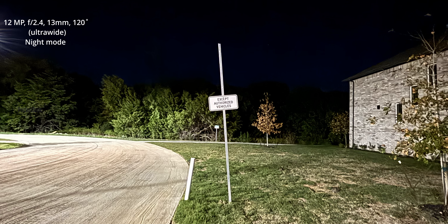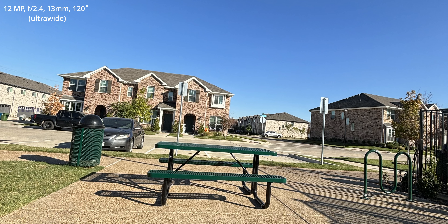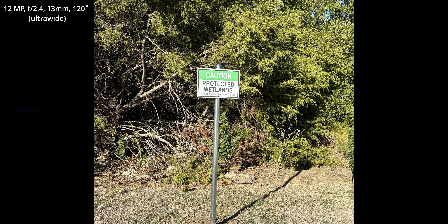Next, I will check the zooming options. I will see the photos at 10x and 6x zoom. You can see the zooming is improved and the photo clarity is better.